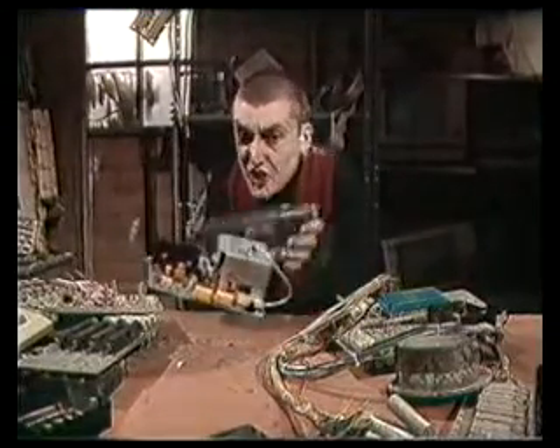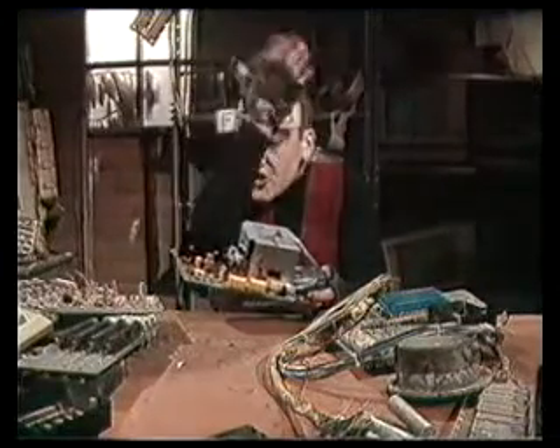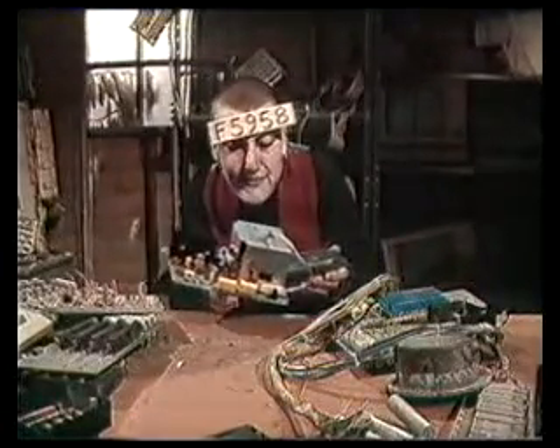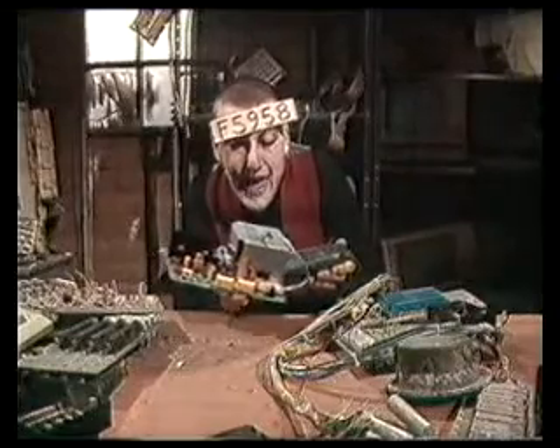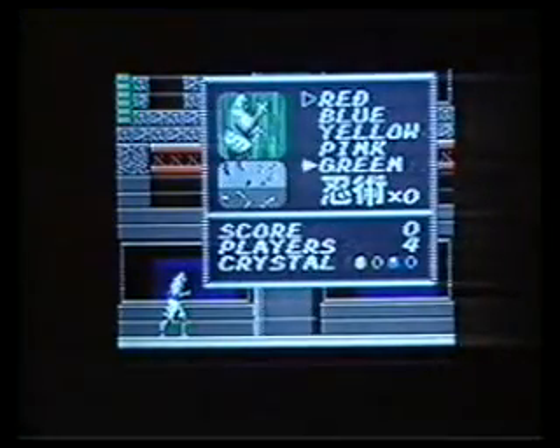Right, now — it's for Shinobi 2 on the Game Gear. When you start the game, on the password screen, type in F5958. And you'll start the game with all 5 rescued ninjas and 2 crystals.